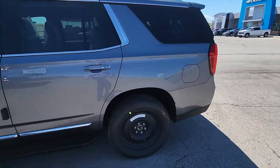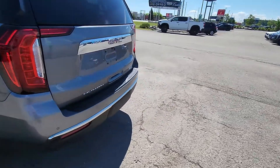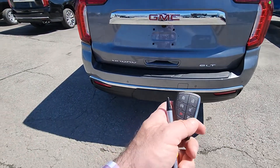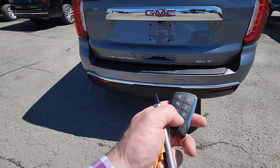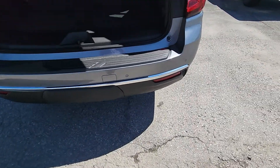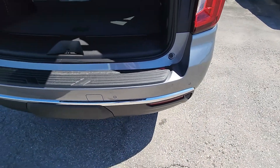It's an SLT, so it's fully, fully loaded. This one does have a trailer package underneath there. You do have keyless entry, keyless start, and you have the ability to open the liftgate on here. You can also kick down underneath here to open it.